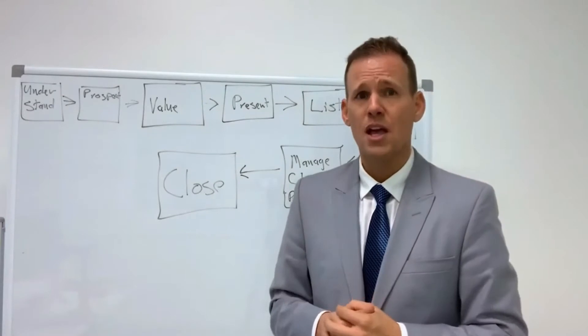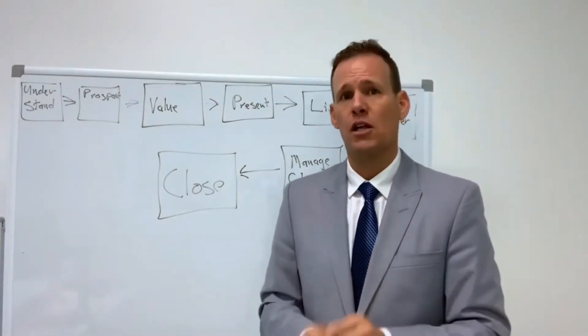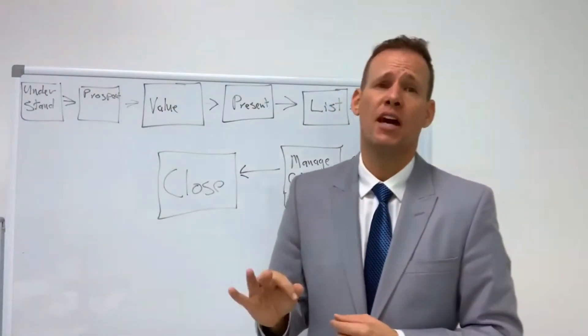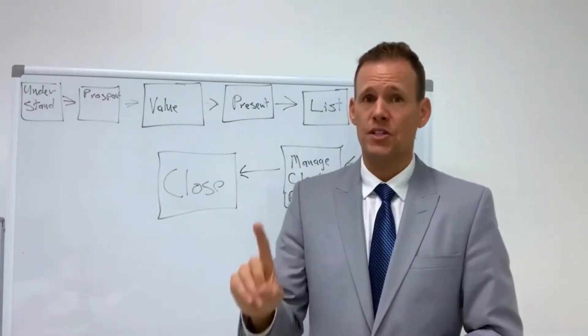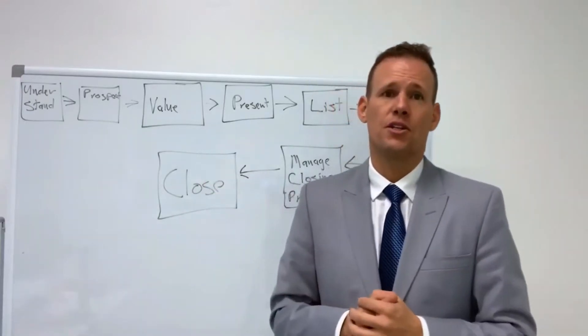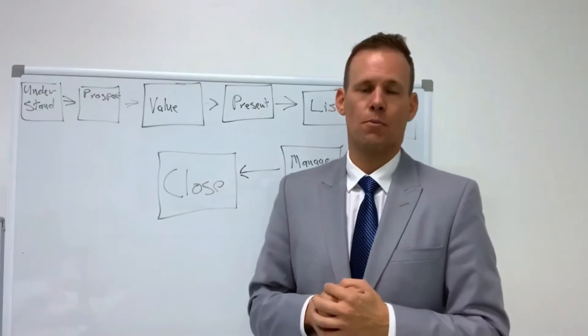If you were to listen to the National Association of Realtors, they estimate that the average commercial transaction is $1.6 million across the entire United States. You apply a 3% fee to that, and that's a $48,000 commission for each transaction that you do. If you were to just pick up 2 extra transactions a year, that's a nice round $96,000 in your pocket.